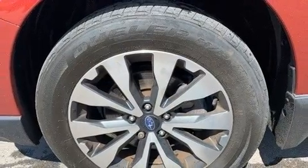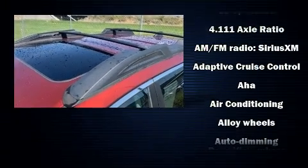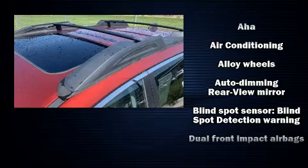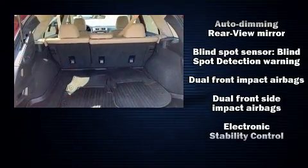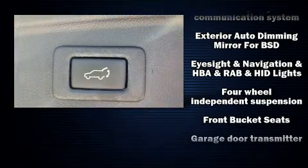Audio features include a CD player with MP3 capability and 12 speakers, ensuring optimal sound no matter where you're seated. Subaru also prioritized safety and security with features such as brake assist, anti-whiplash front head restraints, and four-wheel disc brakes with ABS.